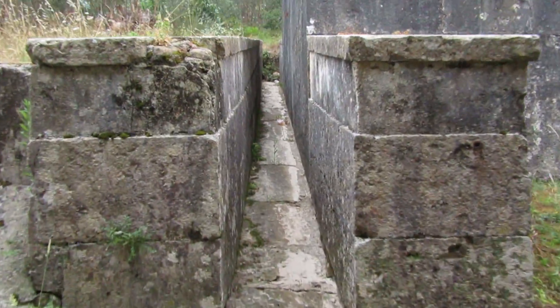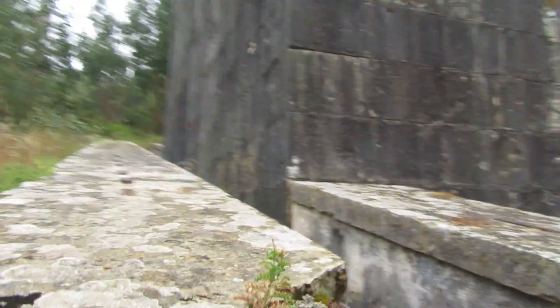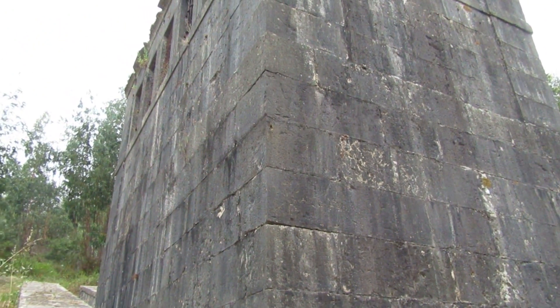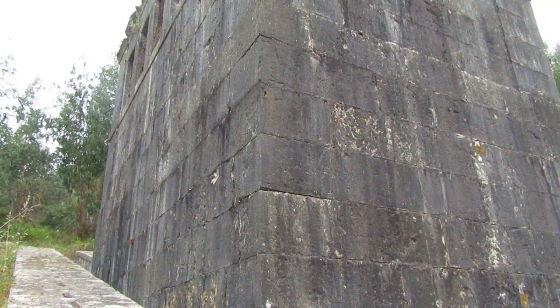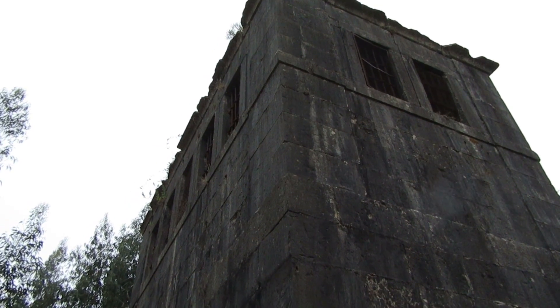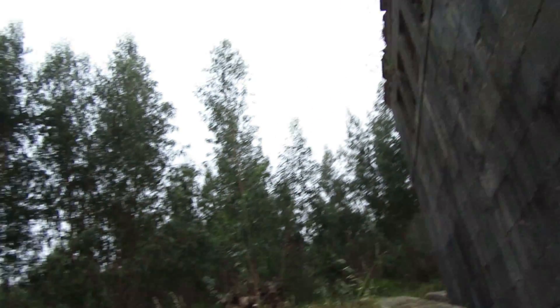This is another part of the aqueduct. This is some sort of spring - a pit that has a spring that feeds the stream of water of the aqueduct. It's called Clarabóia das 14 Janelas, something like 'pit of the 14 windows'.